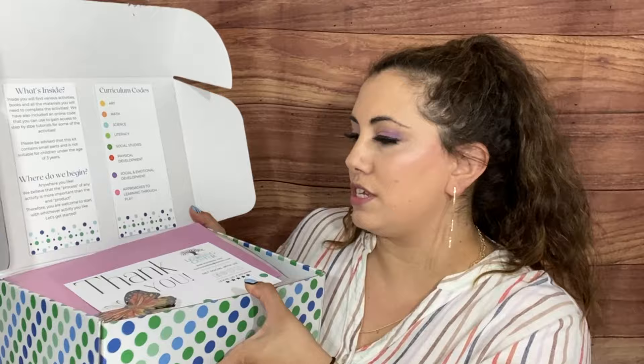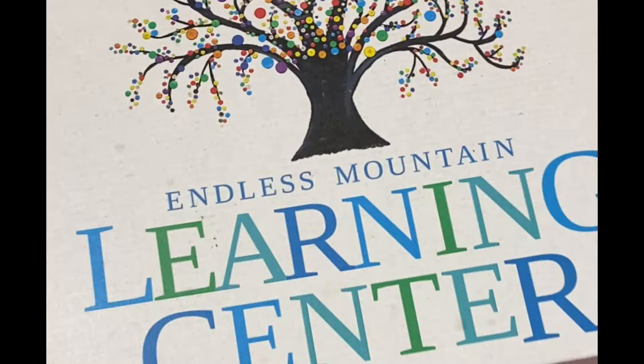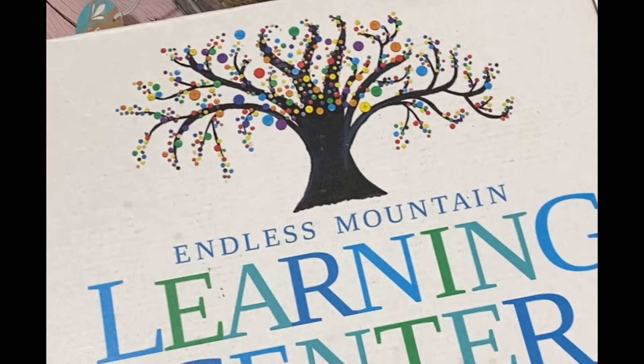I don't have my scissors here. This was sent to me for review, and you know, I have three little kids so I'm always looking for kids' subscription boxes. Oh, this is very nice — look at this! On the first card it says 'What's Inside: Curriculum Codes,' and then we have a thank you card with a butterfly. The tissue paper is like an ombre purple. It says inside you will find various activities, books, and all the materials you will need to complete the activities.